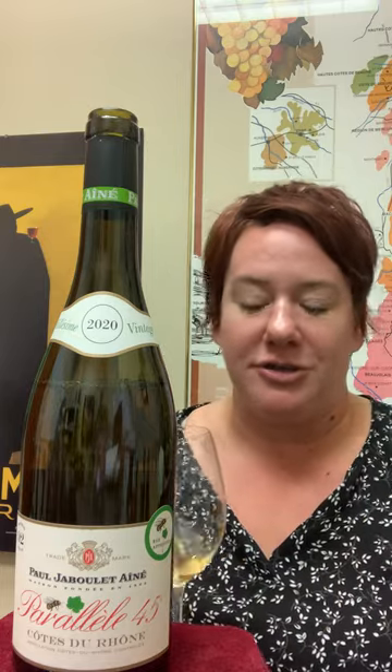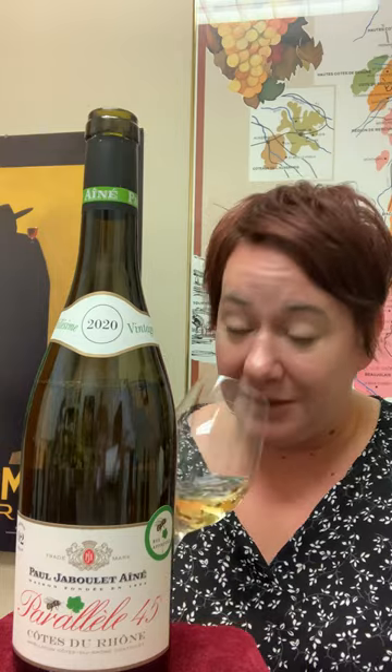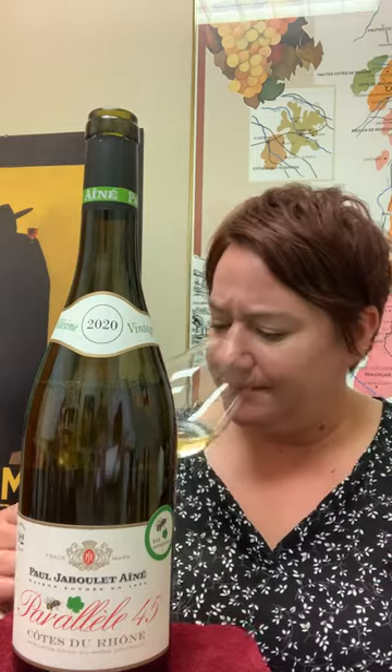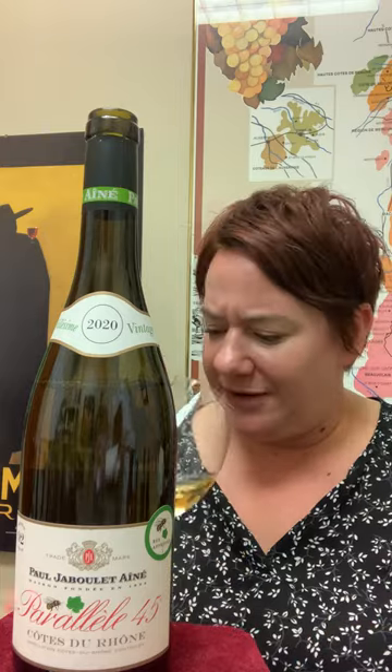This is made of Viognier, Grenache, Marsanne, and Roussanne. So instead of it being like a crisp, tart Sauvignon Blanc, this is actually kind of a little bit more unctuous — it's got a lot more weight to it. And it smells like apricots and peaches. Oh man, it's just so much fun to smell.